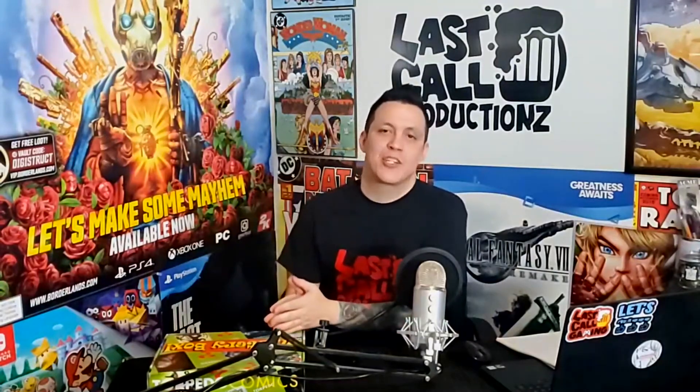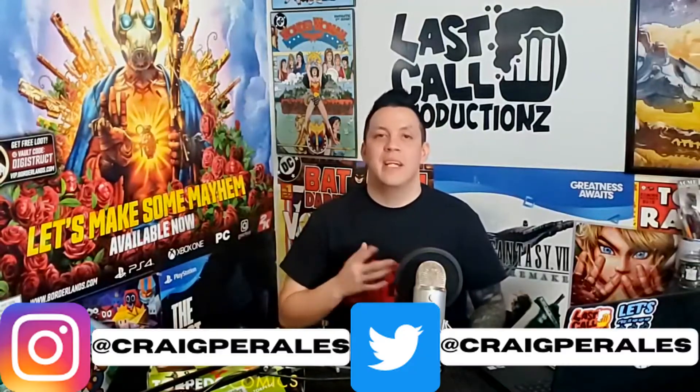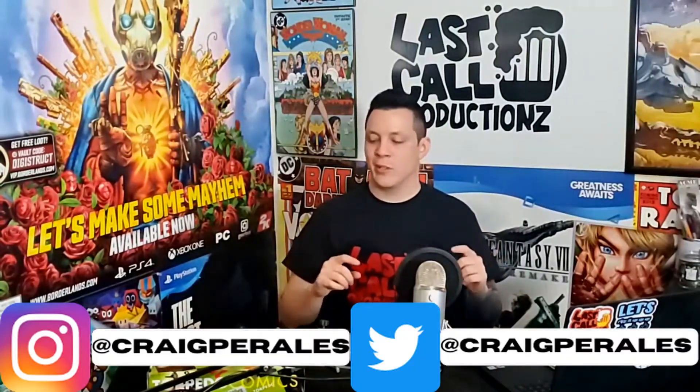Welcome guys to Last Call Productions presents Unboxing — the show where we take the box at hand, open it up, see what's inside of it, and see what it's worth. My name is Craig Paralysis and on today's episode we are opening up a comic mystery box.